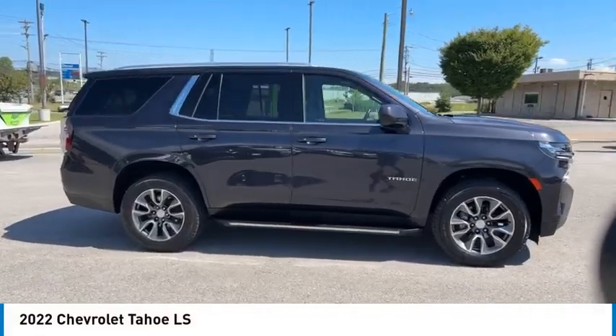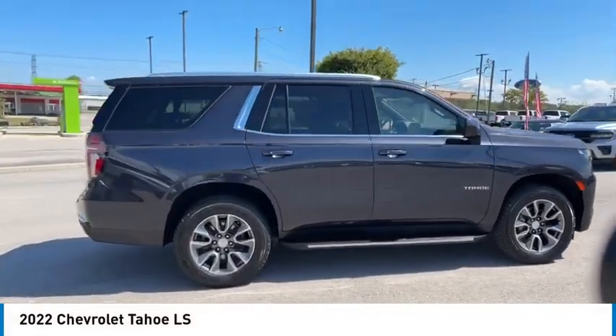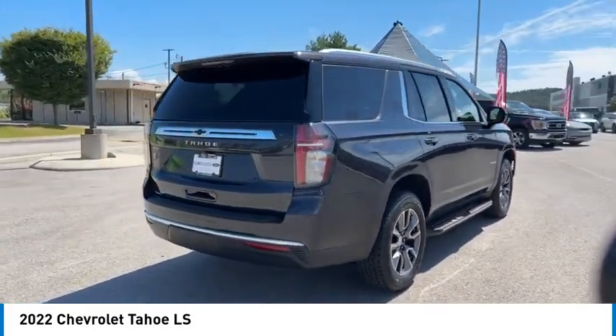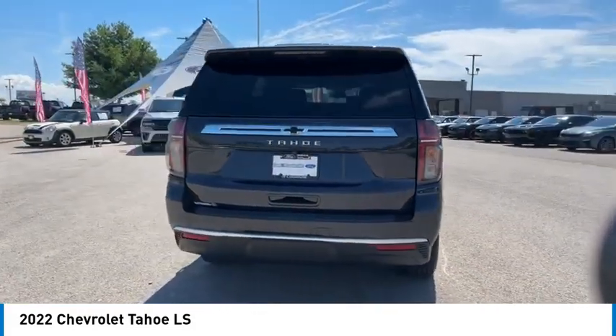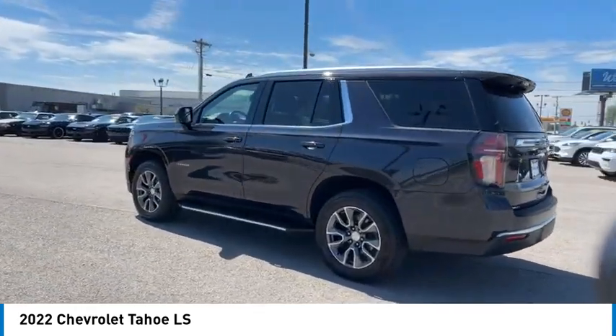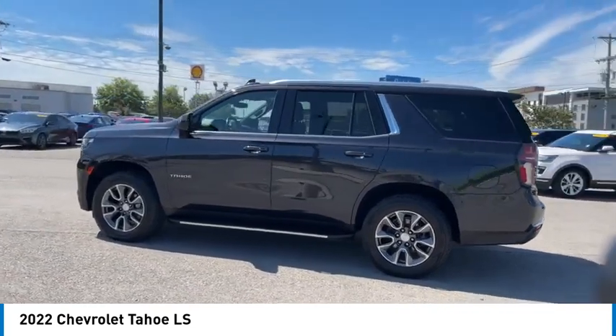We are pleased to show you the 2022 Tahoe. Tahoe has been the best-selling sports utility vehicle, accounting annually for more than 25% of all full-size SUV registrations in the United States. Here are some of this vehicle's great options.